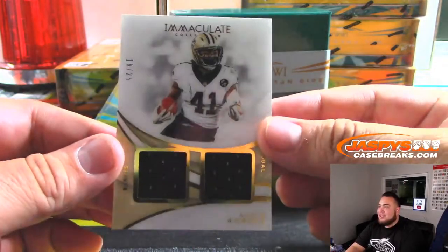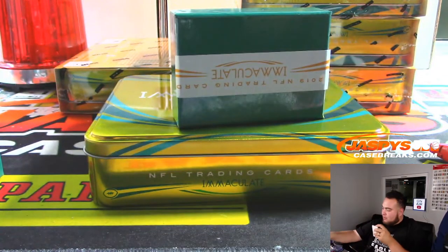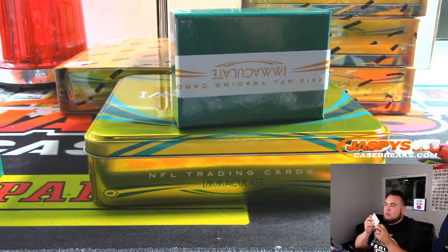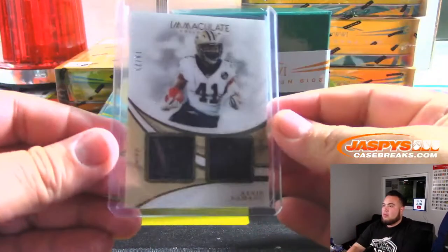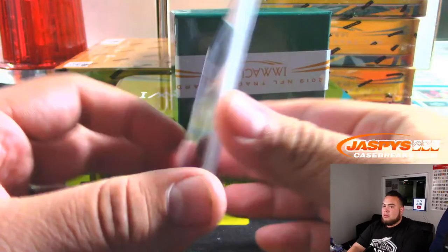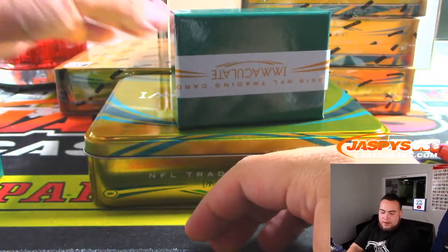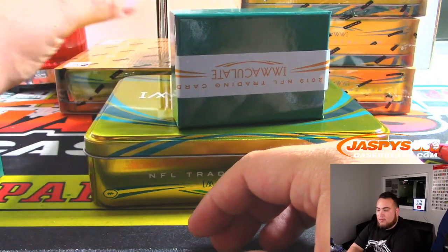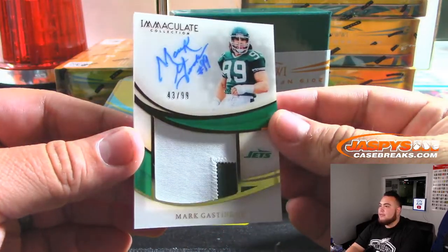Alvin Kamara, 18 out of 25 — that is Saints, Aaron. Mark Gastineau for the Jets, 43 out of 49.